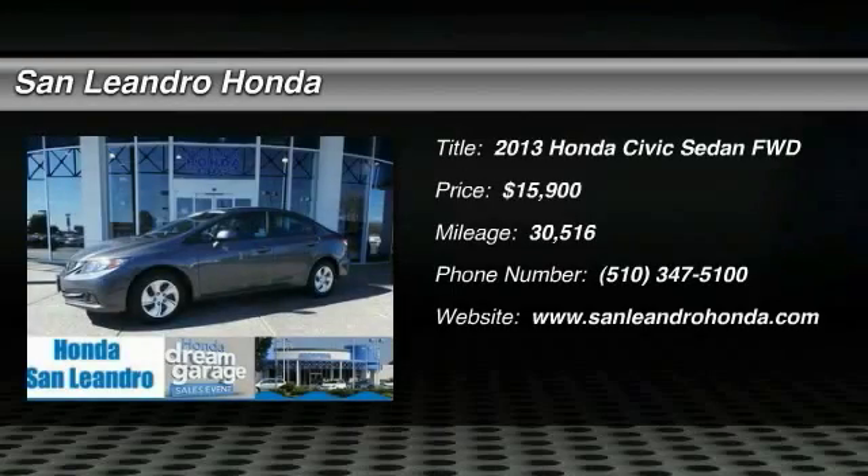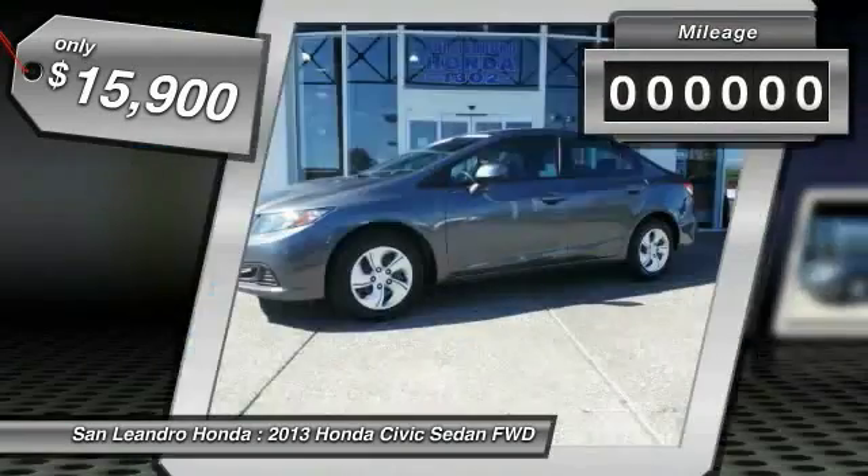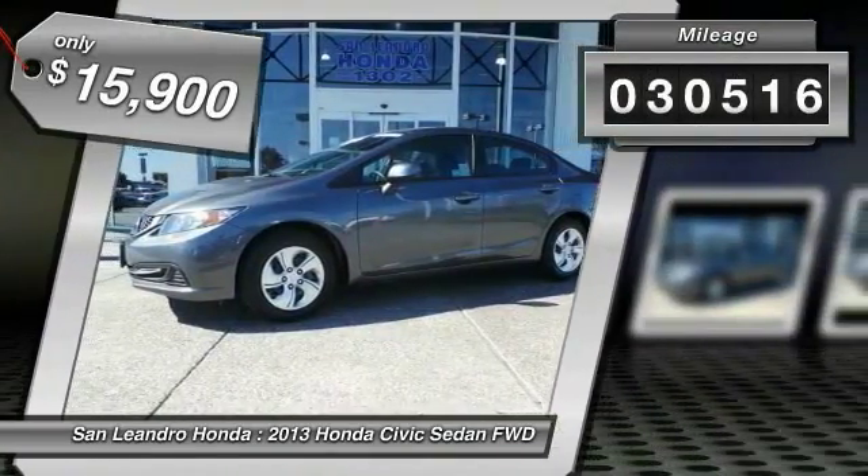The 2013 Honda Civic — practical, awesome gas mileage, incredibly reliable, and priced below $20,000. This vehicle has less than 35,000 miles.